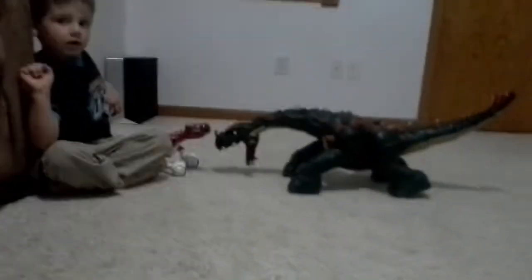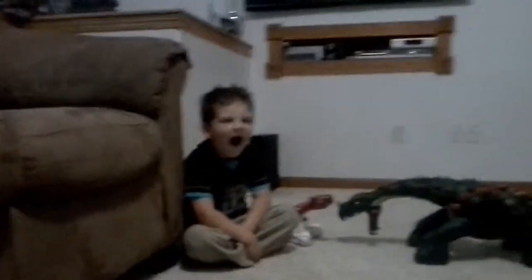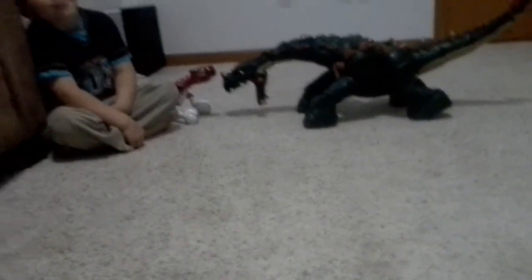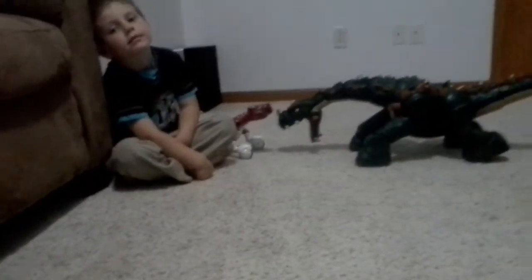Hello everybody, this is D-Visky here. Welcome back to another video. Right now, I am taping Cody, and those are two dinosaurs, and we are doing a fight against them. So, here we go.